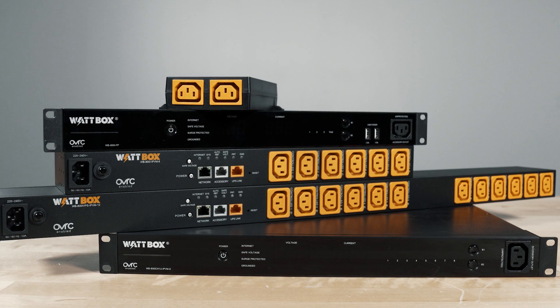Together, Wattbox IP plus Oversea support every part of your install and help you avoid using multiple remote management platforms. Thank you, and happy installing!